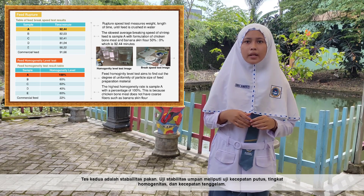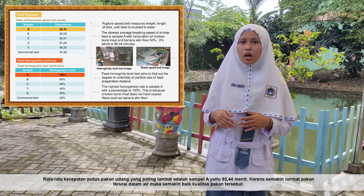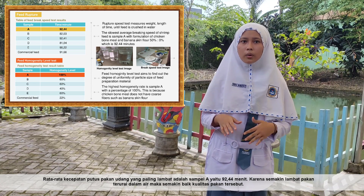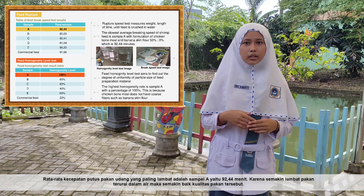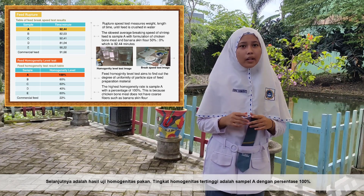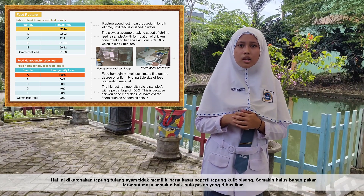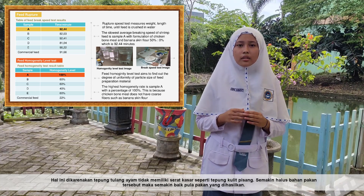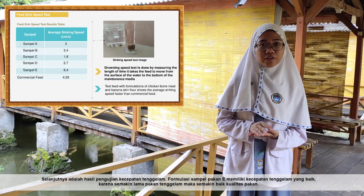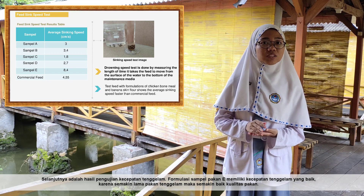The second test is feed stability, which includes tests for breaking speed, homogeneity level, and sinking speed. The slowest average breaking speed was sample A at 9.44 minutes — the slower the feed breaks down in water, the better the feed quality. The highest homogeneity rate was also sample A at 100%, because chicken bone meal does not have the coarse fiber found in banana peel flour; smaller feed particles result in better feed quality. Sample A also showed the best sinking speed, and a larger sinking rate indicates better feed quality.